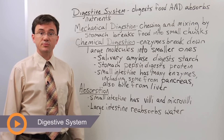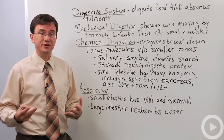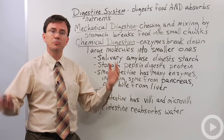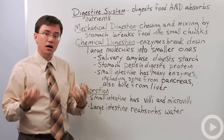The digestive system is one of the easier systems in biology to understand because you use it every day and you kind of pay attention to what you put in your mouth. The digestive system, obviously from its name, is involved in digesting food, but what a lot of students forget is that it's also involved in the absorption of the food.